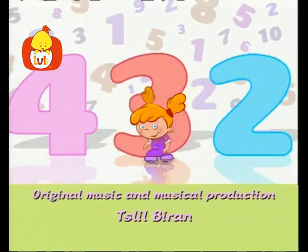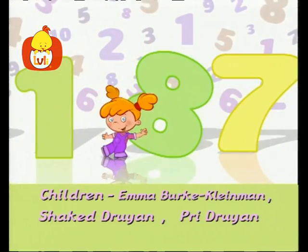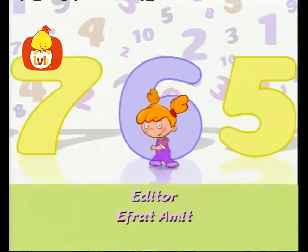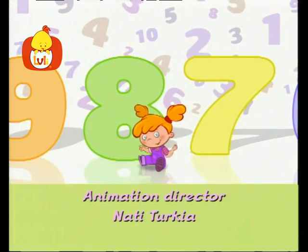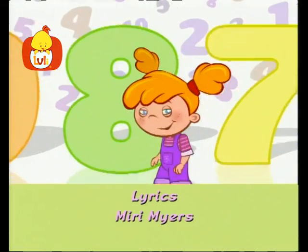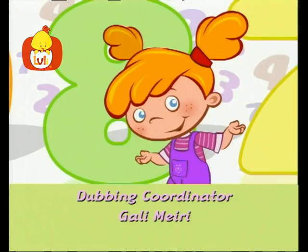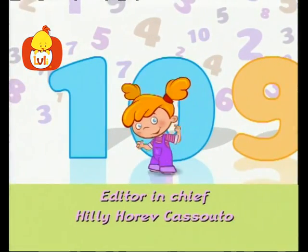Hooray! One, two, three, four, five, six, seven and eight. I can count all day. What is left? What remains? How do we go on, my friends? Nine and ten is how it ends.